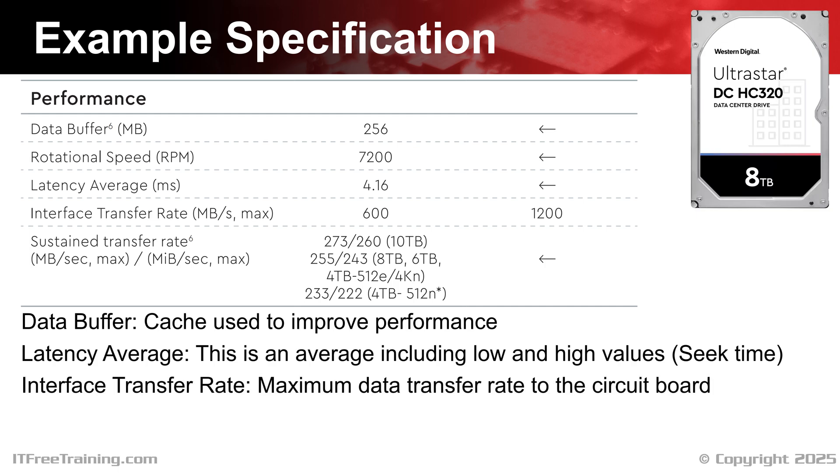The interface transfer rate is the maximum rate of the interface between the hard disk and the computer. For the purposes of specifications, treat this as the maximum data transfer rate to the circuit board of the hard disk. This does not tell us a lot because generally it will match the official maximum transfer rate of the connection specification — in this case, SATA 3, where the maximum transfer rate is 600 megabytes per second. Thus, if you purchase a SATA hard disk nowadays, it will most likely always be 600 megabytes per second. In simple terms, it is the rate of data transfer you could use to fill the data buffer on the hard disk. Once the buffer gets full, your transfer rate is going to slow down to how fast the hard disk can write data from the buffer to the physical platters. This may be referred to as a burst transfer rate, since you initially get a fast transfer rate which then slows down once the buffer gets full.